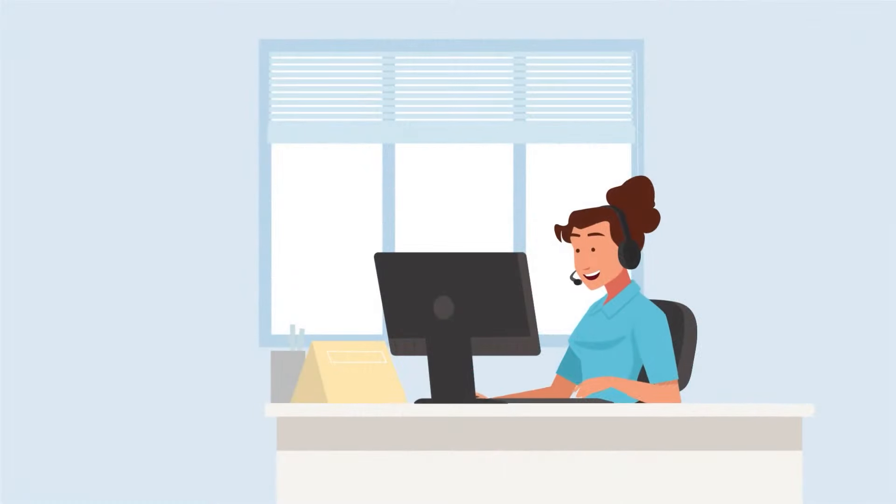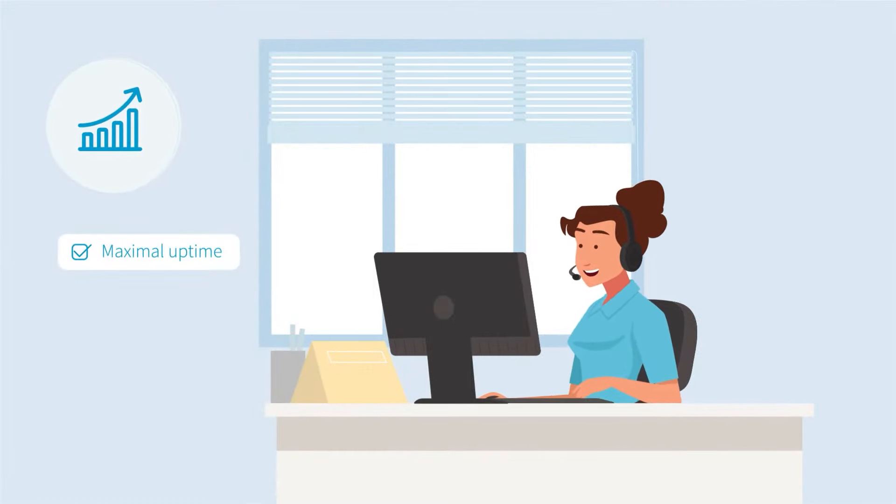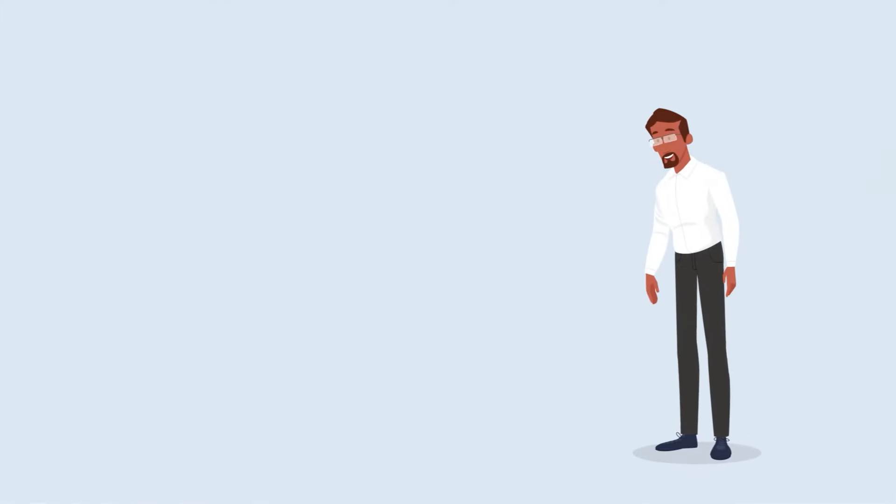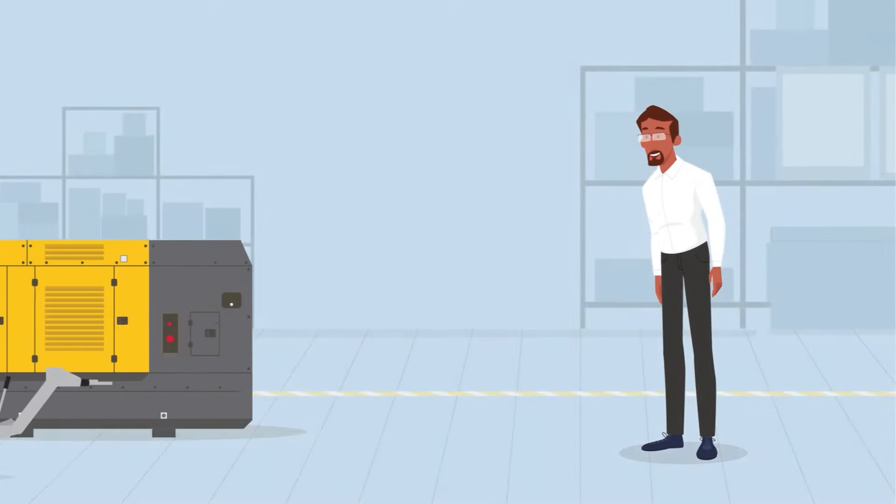At Atlas Copco, we are committed to ensuring you maximal uptime, the best efficiency and total peace of mind. That's why we offer you our service contracts.